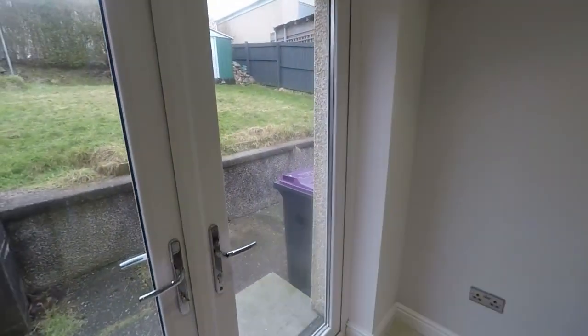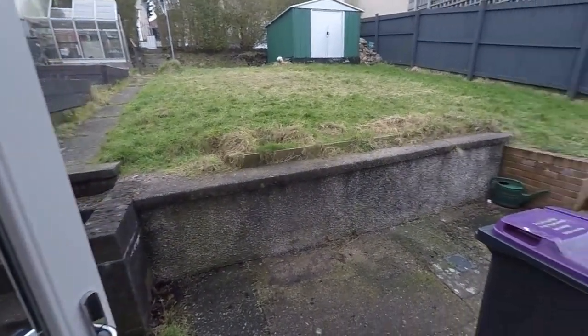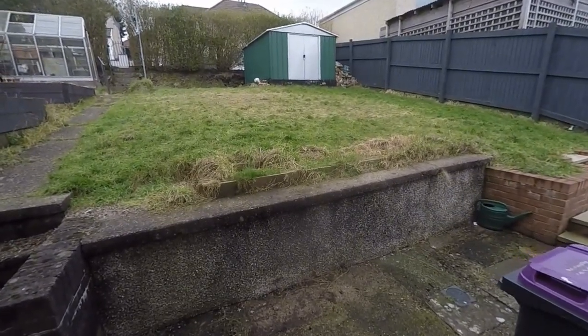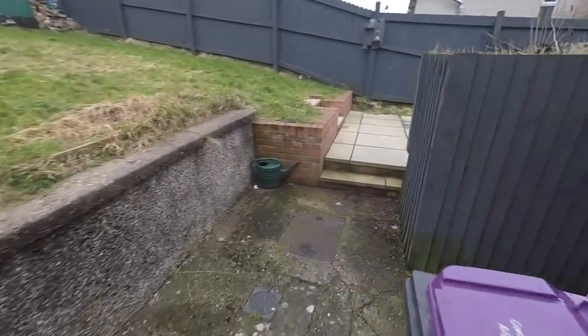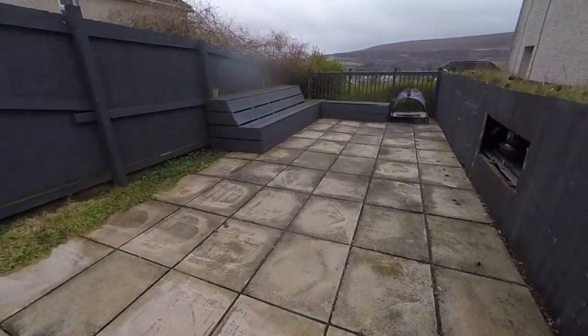The rear garden has rear lane access. Lots of other properties on this street have a garage at the back, so there's certainly potential for that. There's a large lawn and around the side a large patio area.